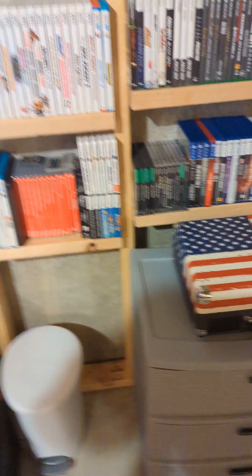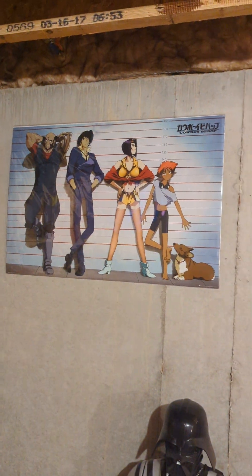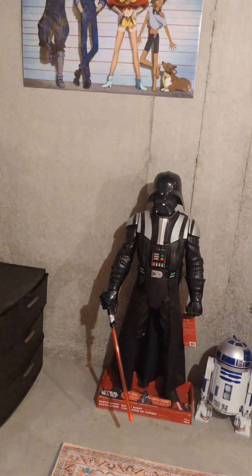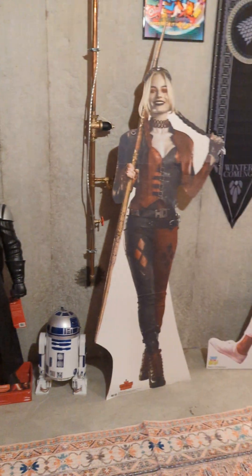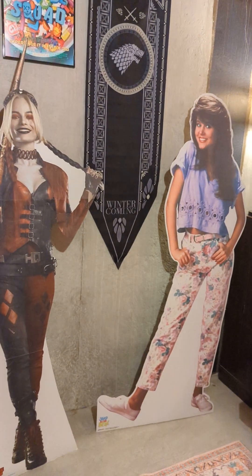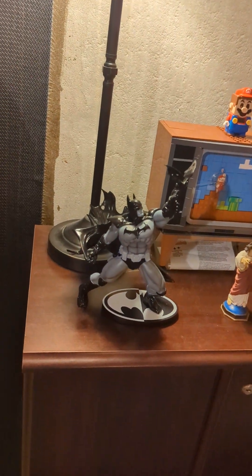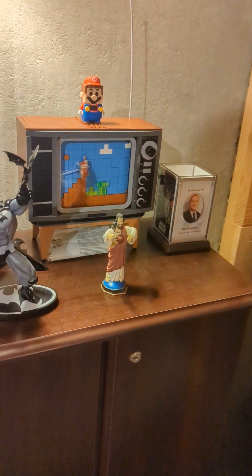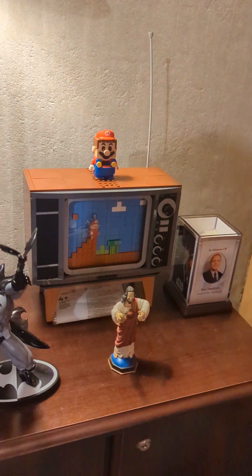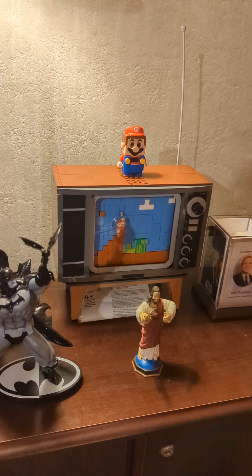Out there with the American flag is a record player. And there I've just got wires and controllers and things like that. Big Cowboy Bebop fan. Here we mostly got decorations — Darth Vader, R2, Harley Quinn, and Kelly Kapowski.